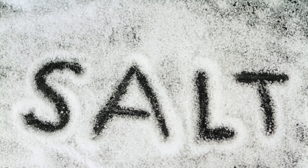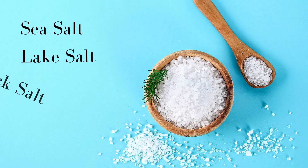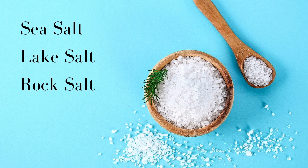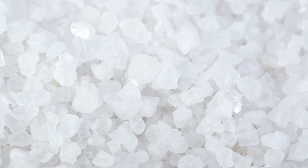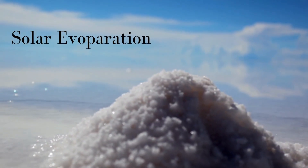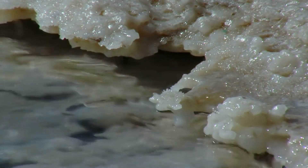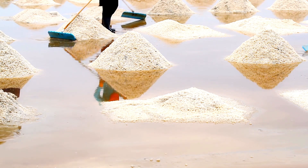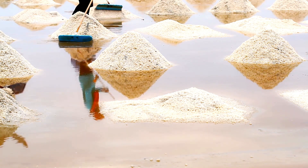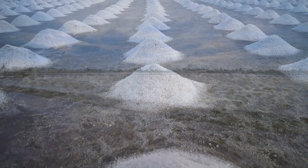How is salt processed? Salt has been in use for centuries and has also made history. We obtain salt from seawater, lakes, and salt mines — that is why the names sea salt, lake salt, and rock salt. Let's look into the primary methods of making salts. Solar evaporation is one of the oldest methods, in which salt is made by filtering seawater and evaporating it under the sun.